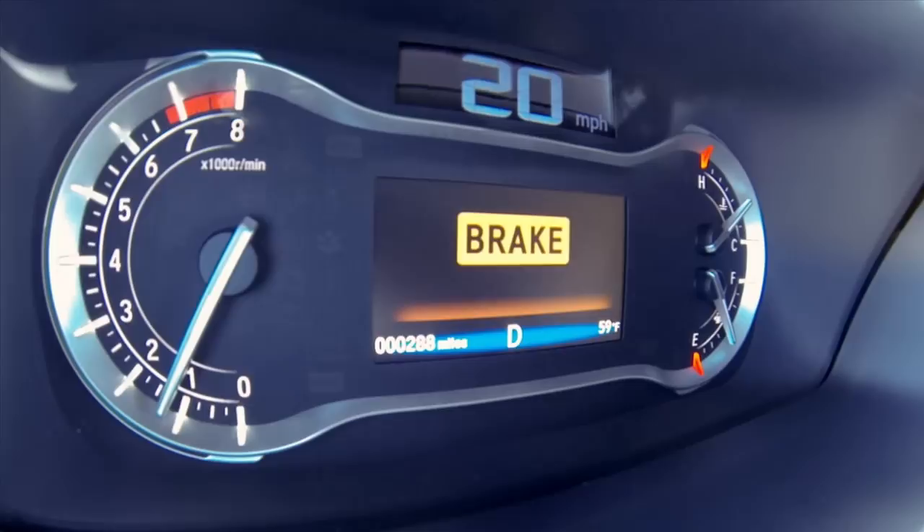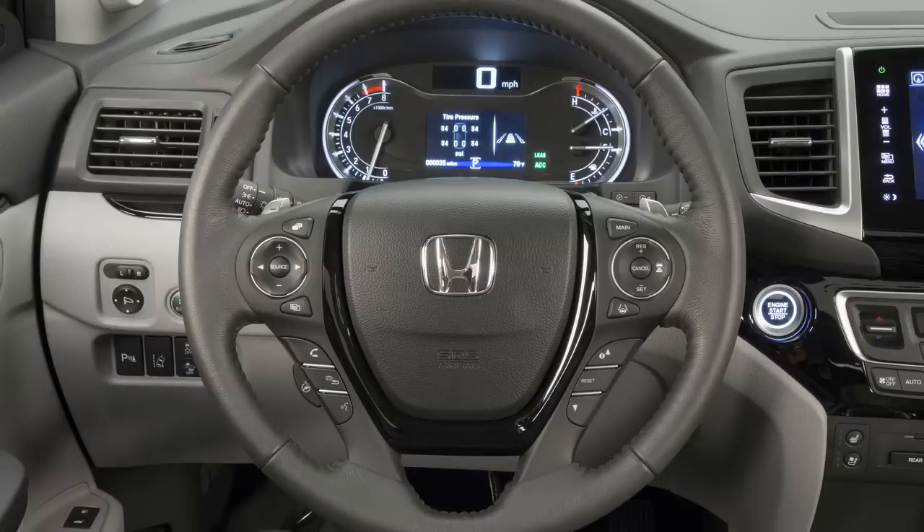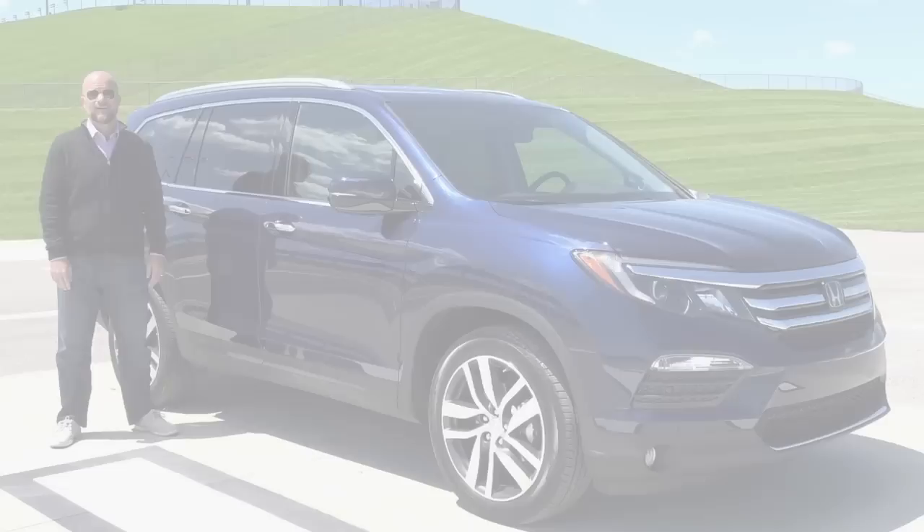Standard features include Bluetooth with audio streaming, touchscreen audio, power features, cruise control, and air conditioning. As you move up in price, you can add satellite radio, leather trim, a DVD entertainment system, and heated front and ventilated seats.